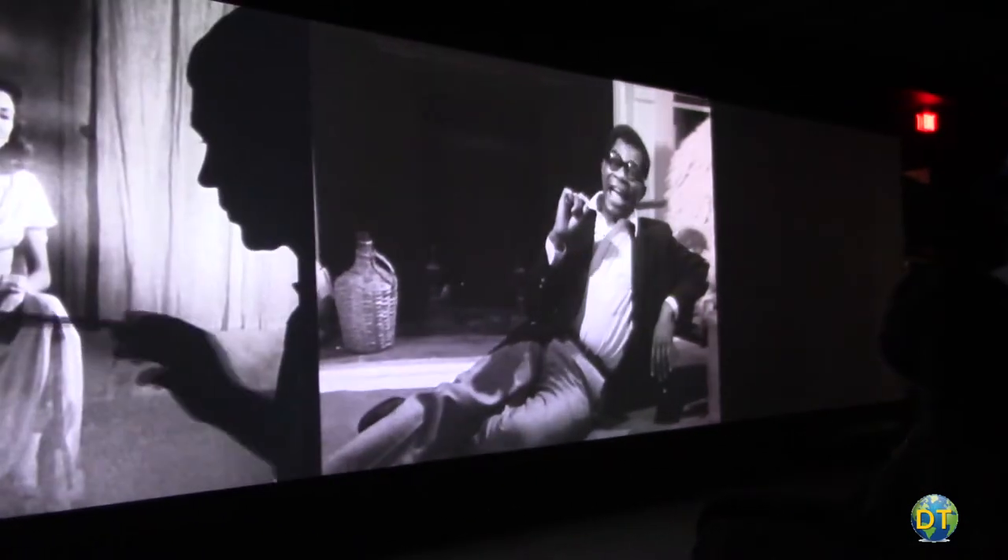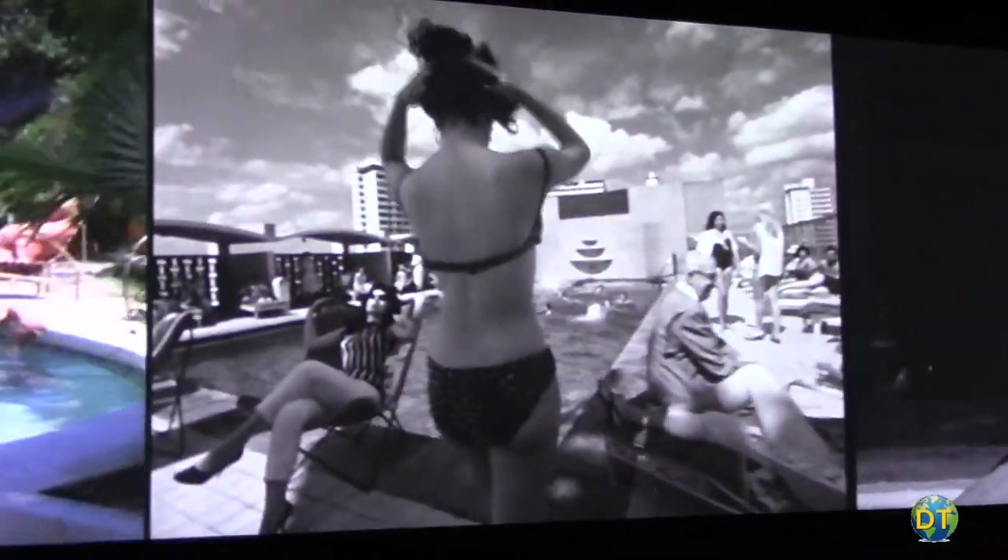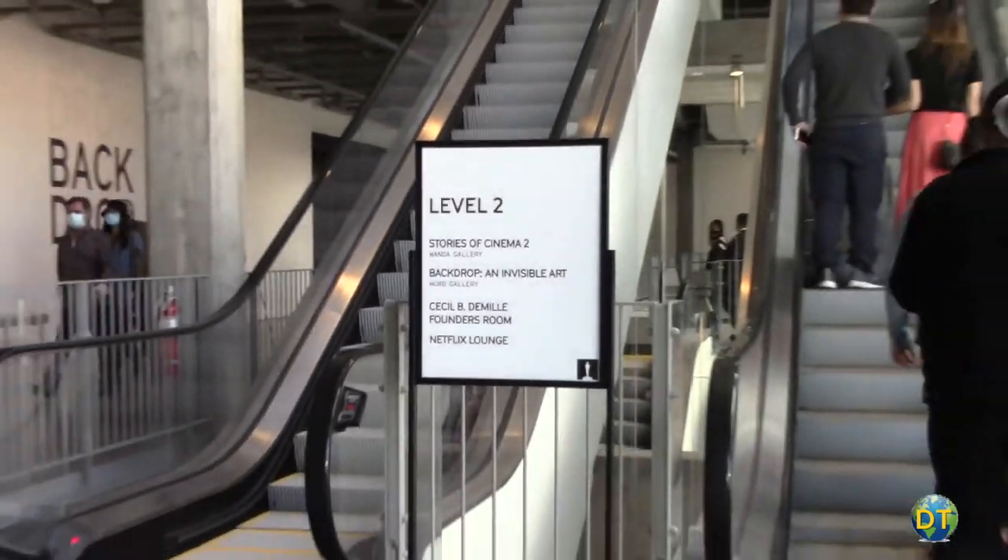The Stories of Cinema exhibits follow the filmmaking process and the international history of motion pictures. Multiple screens of clips and stills from hundreds of films and over a hundred years of cinematic history are on display.